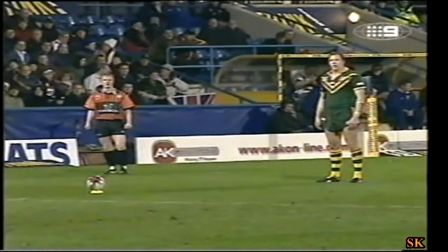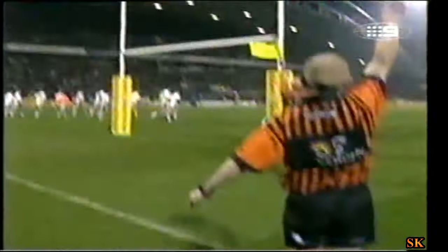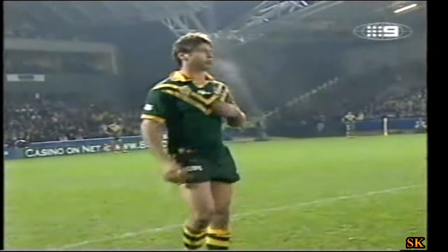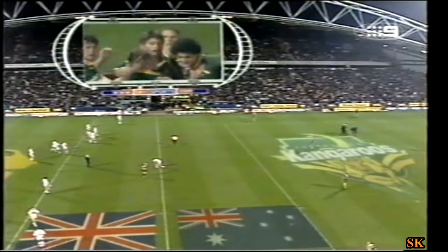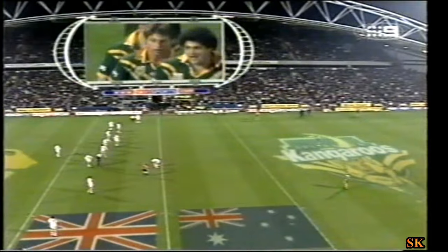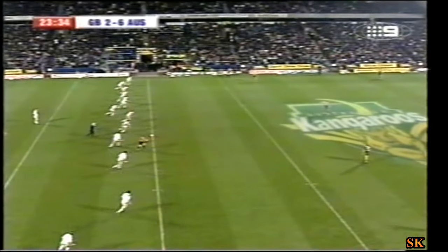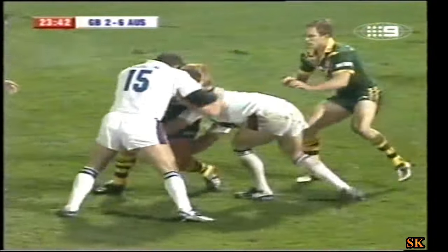If you give away silly penalties like Fielden has done, you give them the field position. It's full of talent this kangaroo outfit — you've got to make sure you're playing down there and not in reverse. Fitzgibbon to try and add the extras — and Fitzgibbon does. What a wonderful goal kicker. Great Britain 2 Australia 6. Luke Rickardson the try scorer, 30 years of age when he made his test debut. His try, goal by Fitzgibbon — Australia lead in the third test.